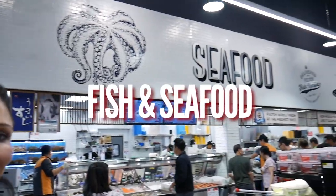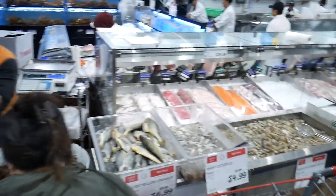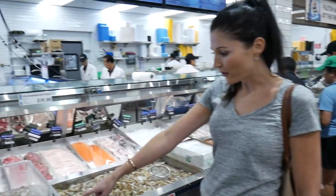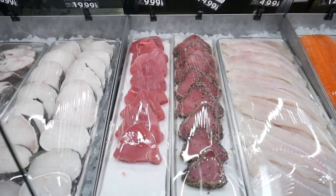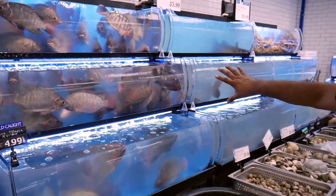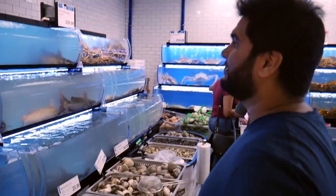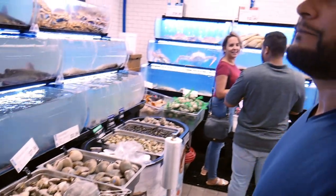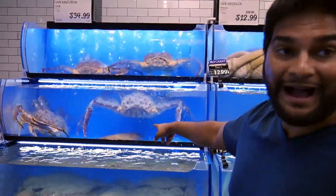Another highlight of H-Mart here is the seafood section. They have so many different types of fish here — it's crazy. That's a really cool setup, very eye-catching. Fresh and lively here, very clean. It's like this big — wow, that's crazy!